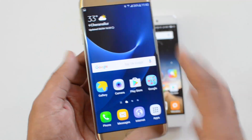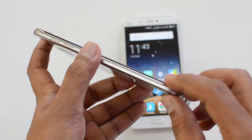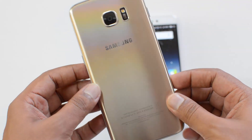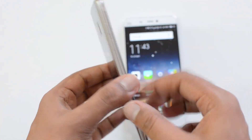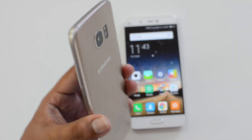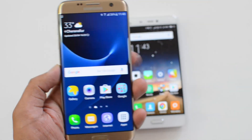The S7 Edge weighs around 159 grams while the S7 is around 152 grams — not much difference between them. Overall, it's a really good device in terms of finishing and build quality, except for being slightly heavier and a fingerprint magnet. Apart from that, it looks really good — a perfect flagship to hold.